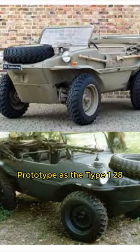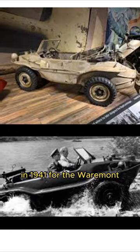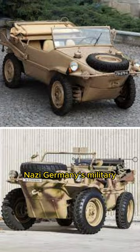Prototyped as the Type 128, it entered full-scale production as the Type 166 in 1941 for the Wehrmacht, Nazi Germany's military.